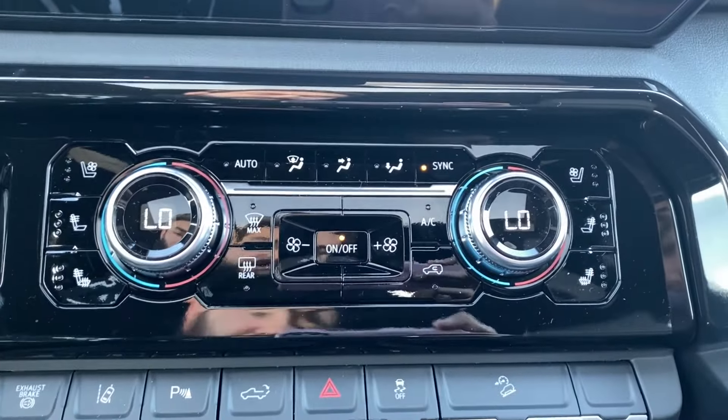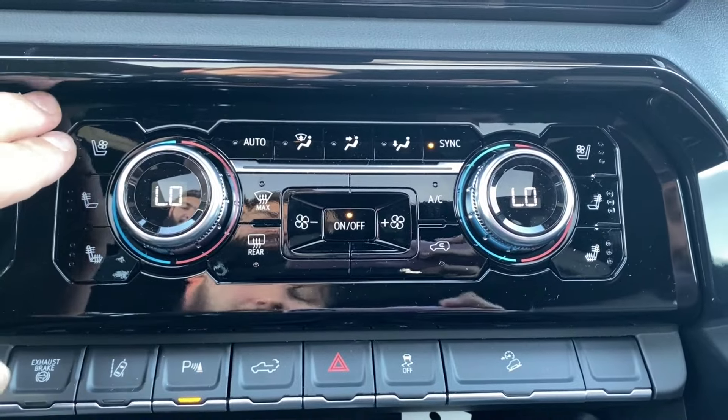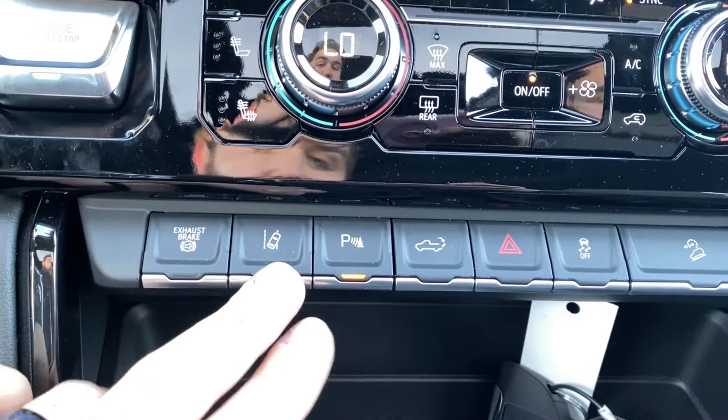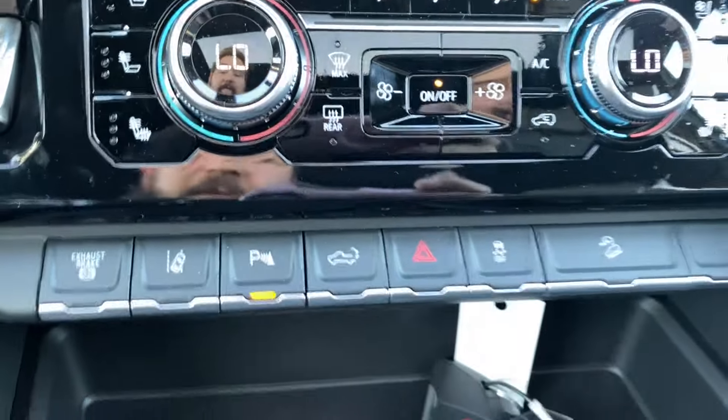Below the screen is your dual zone automatic climate control with your temperature gauge, fan speed, and air conditioning controls, as well as heated and cooled seats for both the driver and passenger, with push to start on the left. A few options below include lane departure warning, parking sensors, and power tailgate, along with a few others in this area as well.